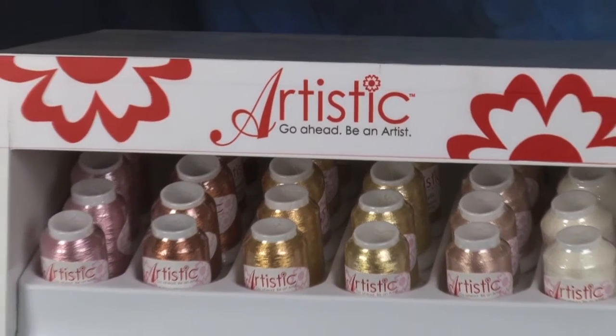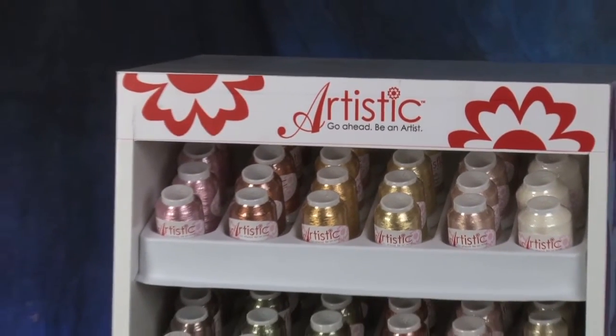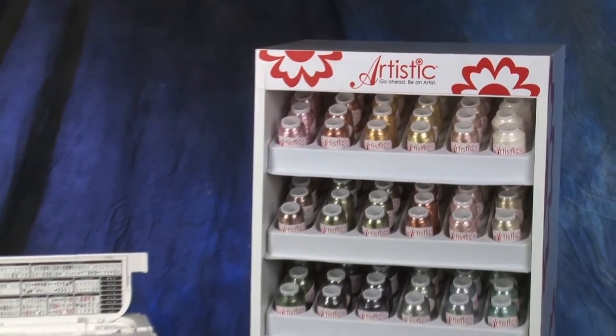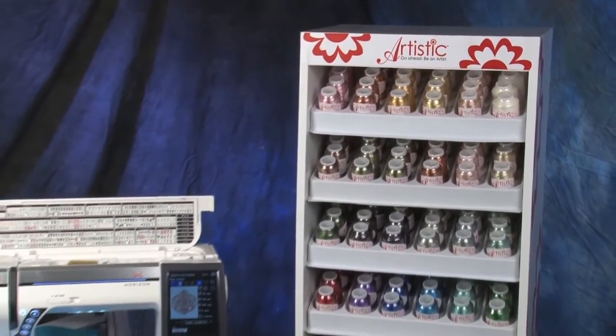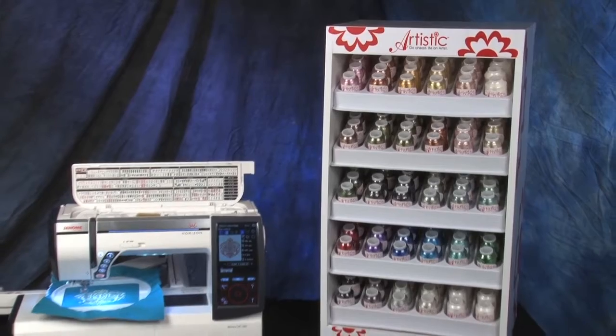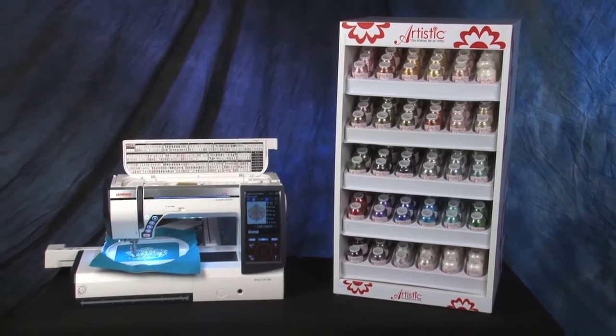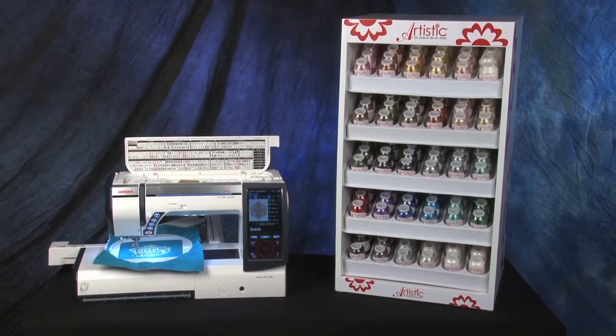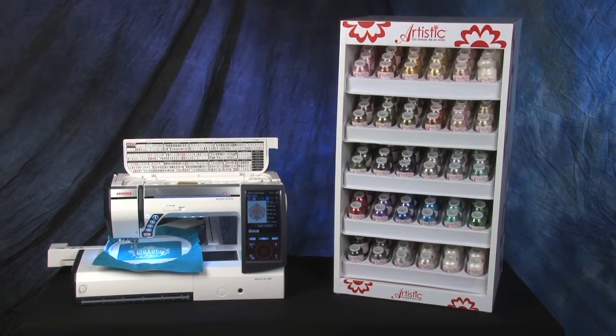Artistic is proud to bring you a variety of brilliant and unique metallic threads. These innovative threads are imported from Japan and are made of the highest quality materials. They are available in 1,000 yard spools in three special types: SN, 40 over 2, and Kimono.